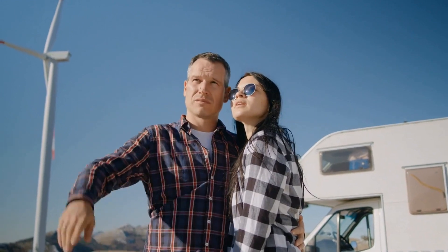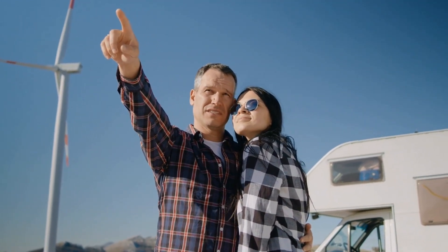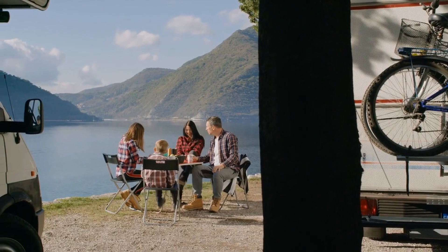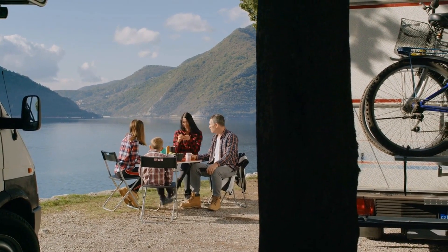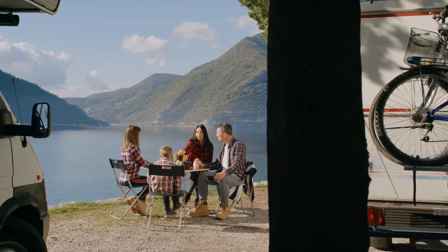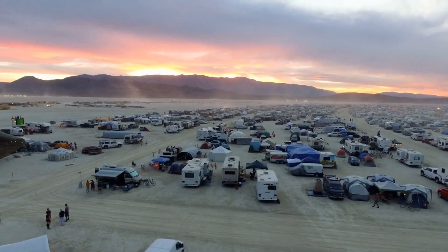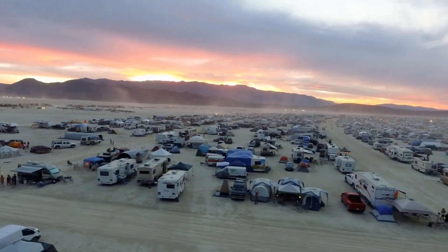The 2021 EarthCruiser FX is an incredible overland RV that offers a one-of-a-kind and wonderful outdoor experience to all types of outdoor lovers. With its innovative features and design, the 2021 EarthCruiser FX distinguishes itself as an industry leader and offers a truly outstanding way to enjoy the great outdoors. It is the ideal choice for anyone looking for a comfortable and luxurious home away from home,